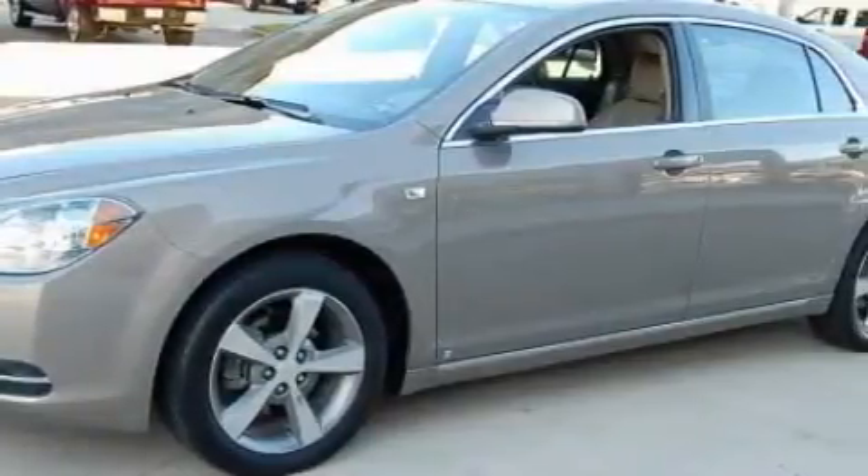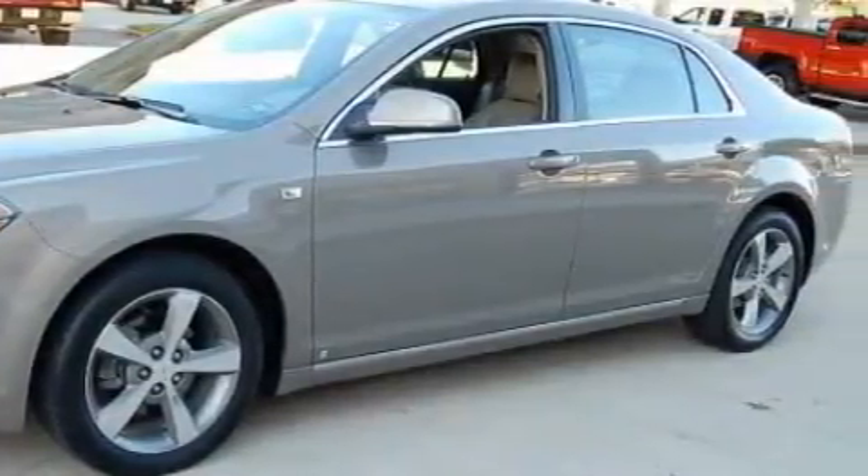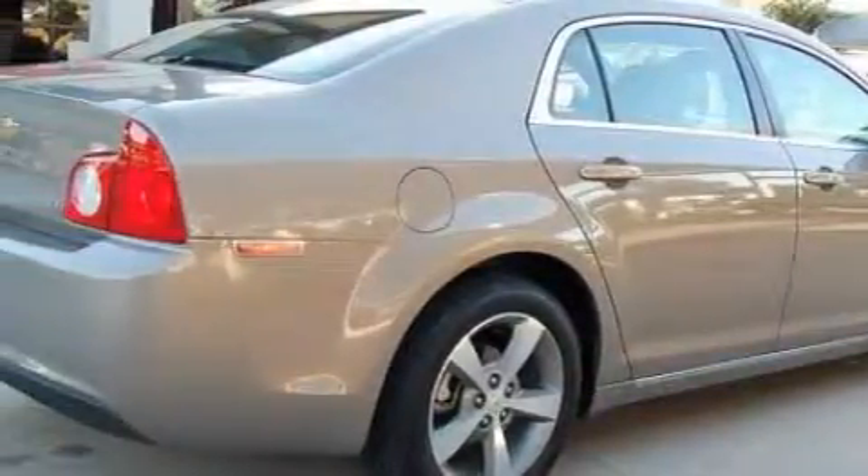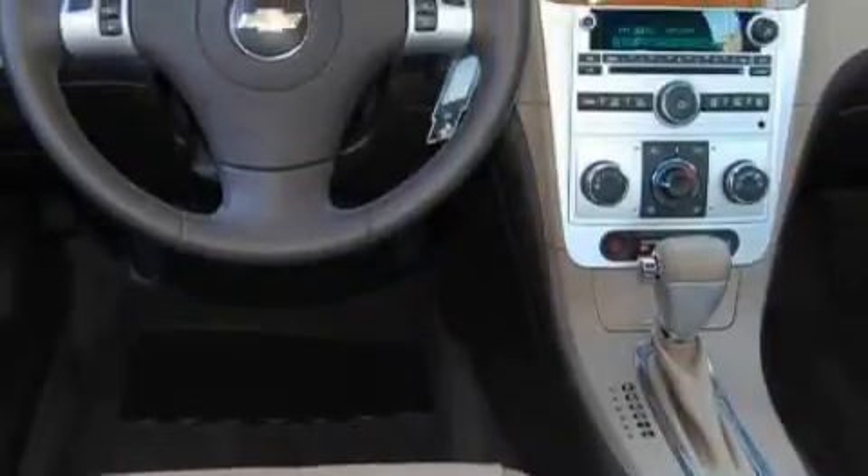Complementing this Chevrolet's contemporary styling is a stunning array of desirable features which include adjustable driver pedals, a heated driver's seat, XM satellite radio, rear curtain airbags, a four-wheel anti-lock braking system, and this vehicle has just over 26,000 miles.